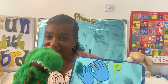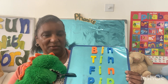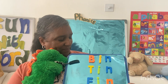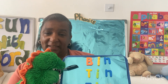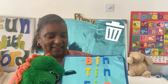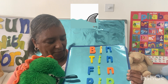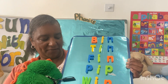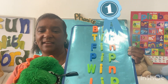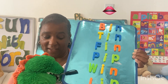Well done! Now we're going to run through all the words we learnt today with the letter I. The first word was bin, second tin, third fin, fourth pit, fifth win, and the last was lip. Thank you for directing us, Dino — you're doing a good job!